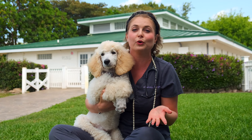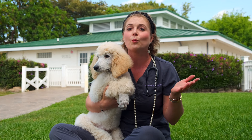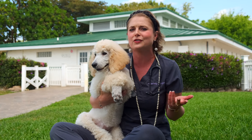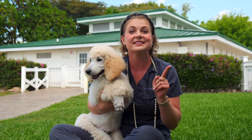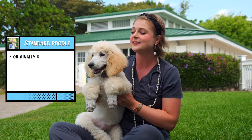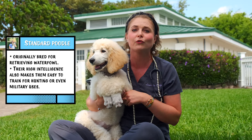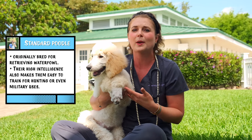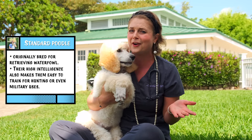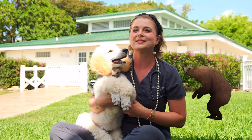You landed on this video because you're interested in getting a standard poodle. Maybe you have allergies or need a hypoallergenic dog, and you're worried that a poodle is a floofy, pretentious dog breed — but that is not true at all. A standard poodle is a very masculine dog. They are very strong and used for hunting. They are gun dogs used for swimming and duck hunting, and they're even used for hunting bears somewhere in France.